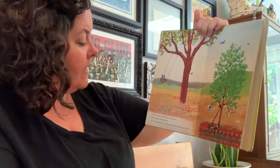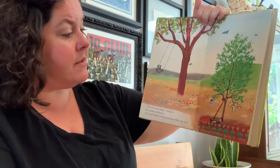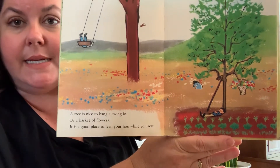A tree is nice to hang a swing in or a basket of flowers. It is a good place to lean your hoe while you rest. Look at that — he's resting under the tree. It looks like he was tending his garden.